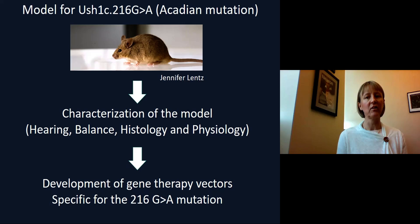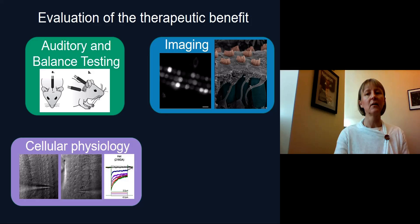They had characterized this model, and we further characterized it, looking at hearing, balance, histology, and physiology. We then developed gene therapy vectors specific for this mutation. To evaluate the therapeutic benefit, we performed auditory and balance testing, cellular physiology assays, imaging of the sensory cells, and molecular work.